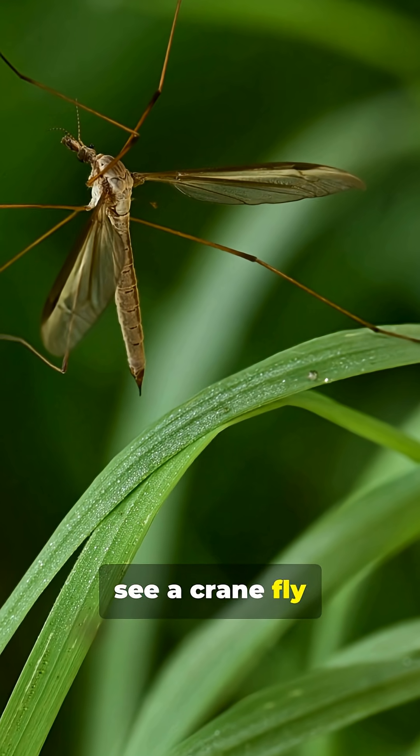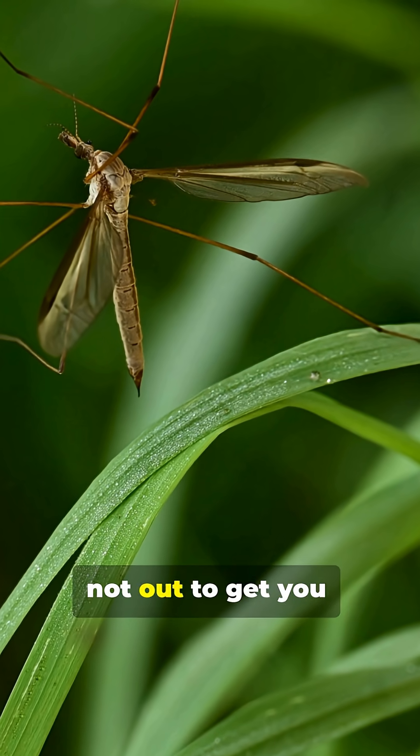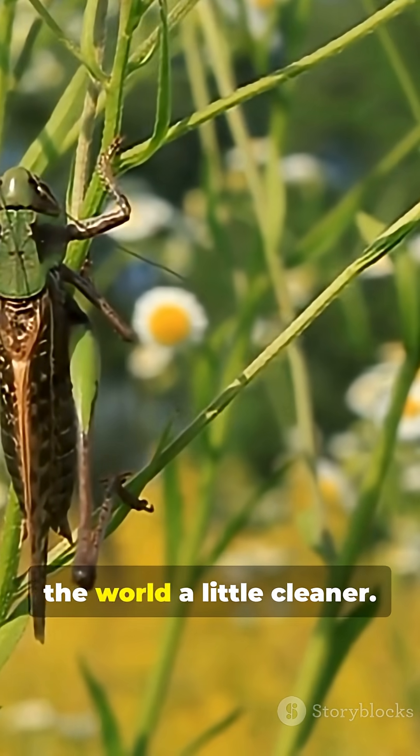So next time you see a crane fly bumbling by, remember — they're not out to get you. They're just another gentle giant making the world a little cleaner.